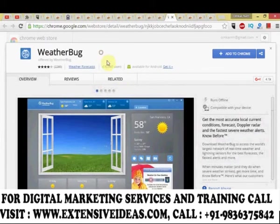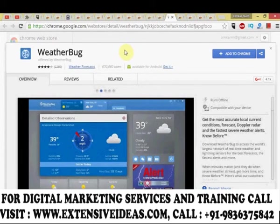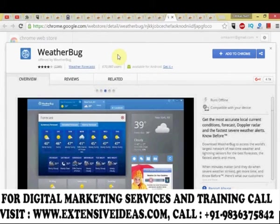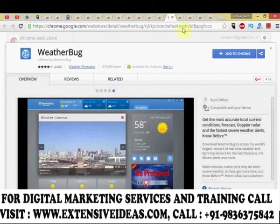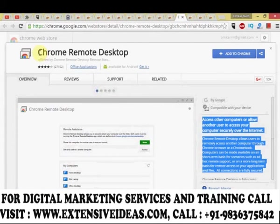WeatherBug gets you the most accurate local current conditions, forecasts, Doppler radar, and the fastest severe weather alerts, powered by the world's largest network of real-time weather and lightning sensors for the best forecasts and fastest alerts.